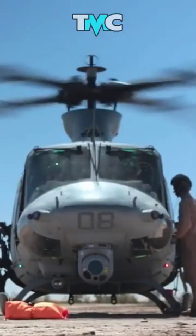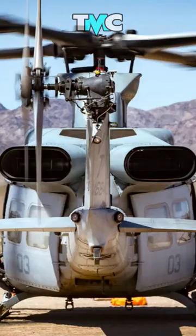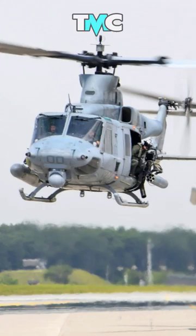The Bell UH-1Y Venom, commonly known as the Super Huey, is a medium-sized twin-engine utility helicopter produced by Bell Helicopter for the U.S. Marine Corps H-1 Upgrading Program.